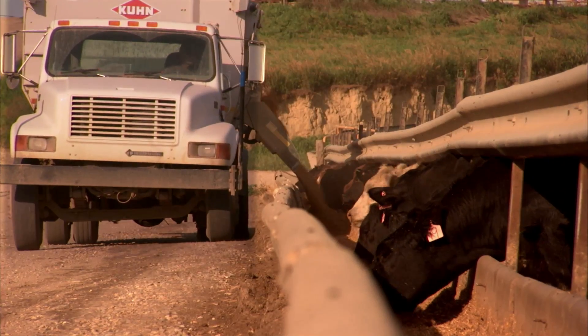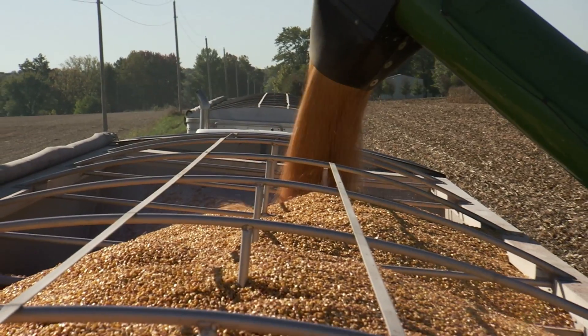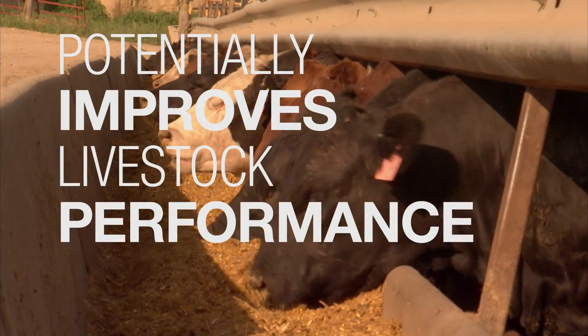Growing corn for feed? Agrishur Viptera reduces molds and mycotoxin levels for a high-quality grain that potentially improves livestock performance.